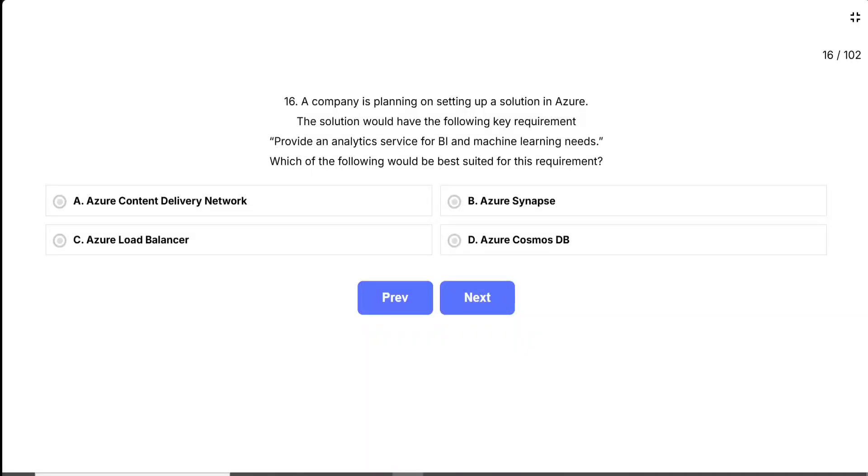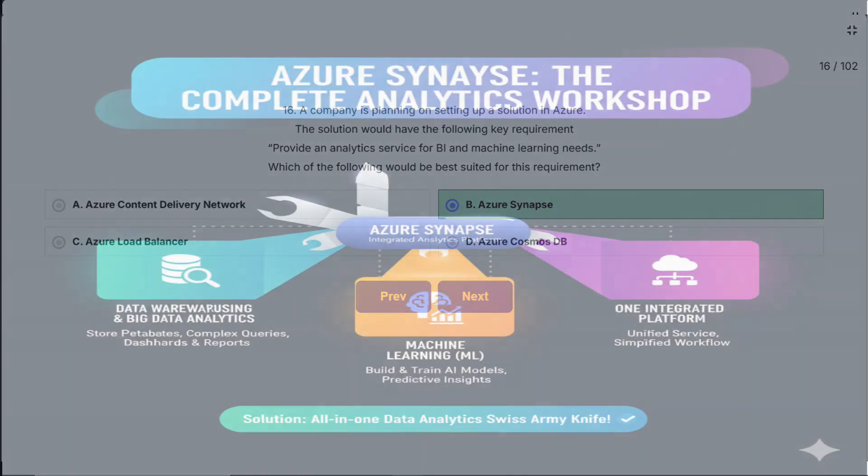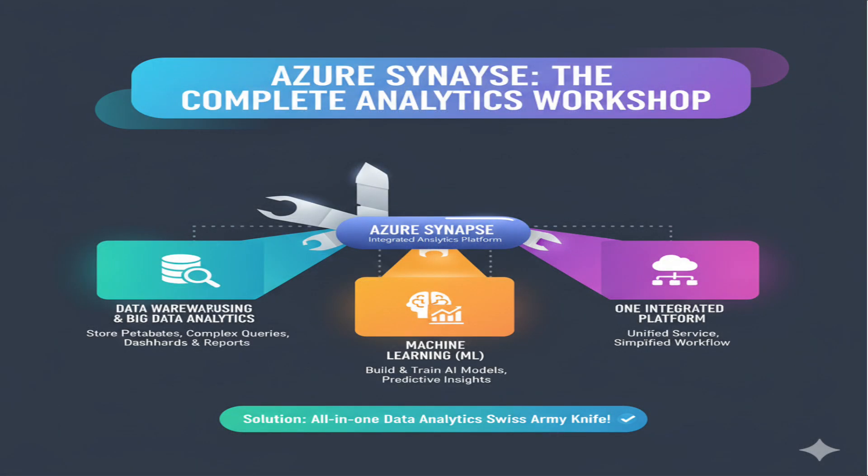The correct answer is Azure Synapse. Azure Synapse is Microsoft's powerhouse analytics service, specifically designed for exactly what this company needs. It combines data warehousing, big data analytics, and machine learning all in one integrated platform. Think of it as your complete analytics workshop — you can store massive amounts of data, run complex BI queries to create dashboards and reports, and build machine learning models all within the same service. It's like having a Swiss Army knife for data analytics.